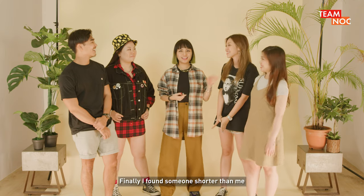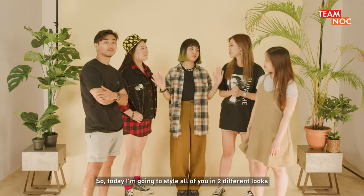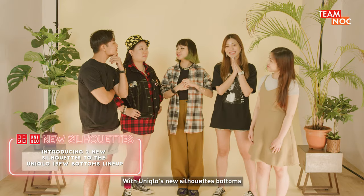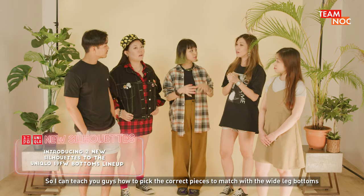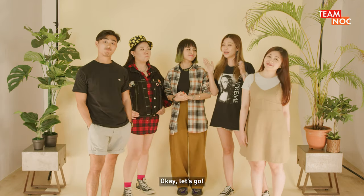Oh finally I found someone shorter than me! So today I'm going to style all of you in two different looks — one formal, one casual — with Uniqlo's new silhouette bottoms. But I don't usually wear broader jeans though. That's why I'm doing this episode, so I can teach you guys how to pick the correct pieces to match with the wide leg bottoms according to your body shape. Okay, let's go.